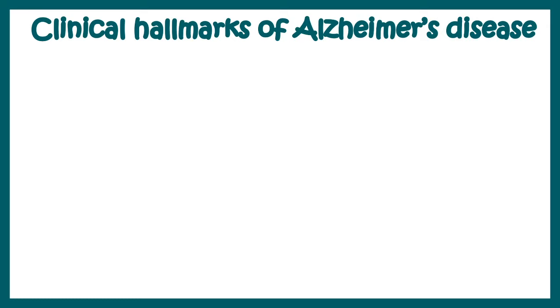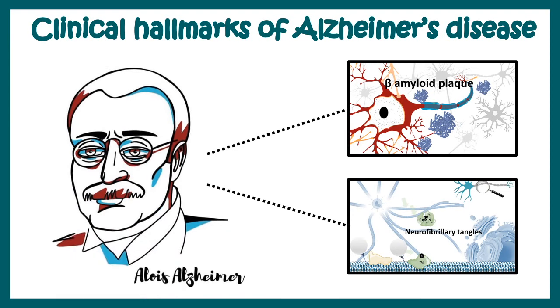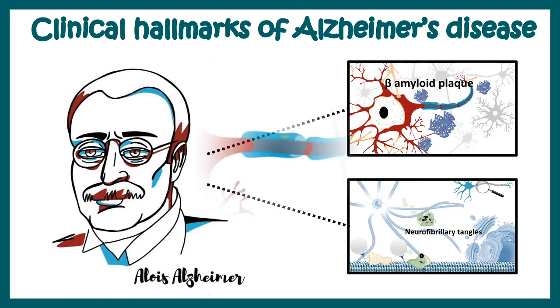There are clinical hallmarks associated with Alzheimer's disease. Let's look at the pathological aspects of Alzheimer's disease as described by Alois Alzheimer in 1906. These clinical hallmarks involve beta-amyloid plaques and neurofibrillary tangles.